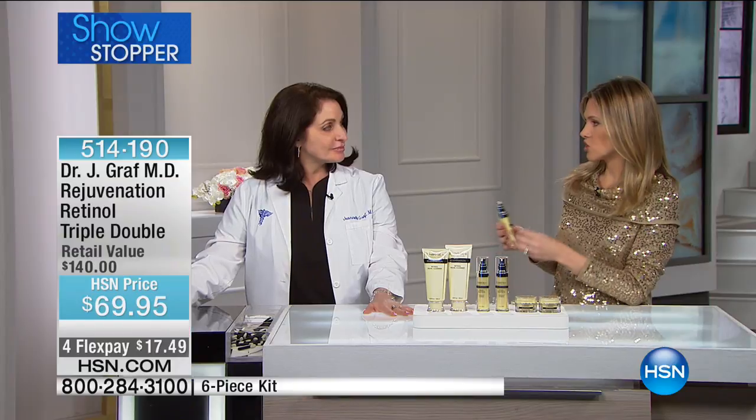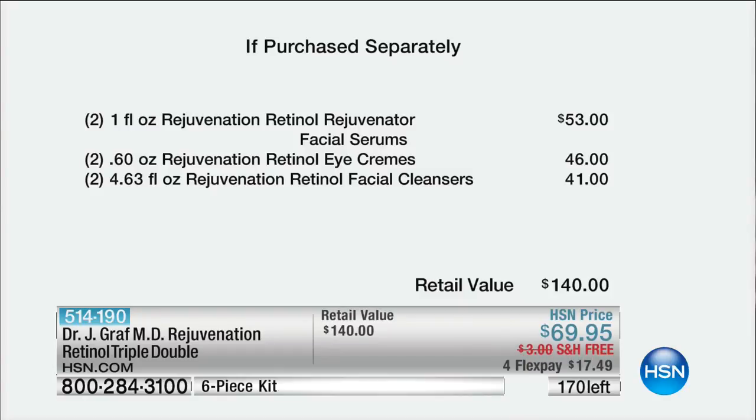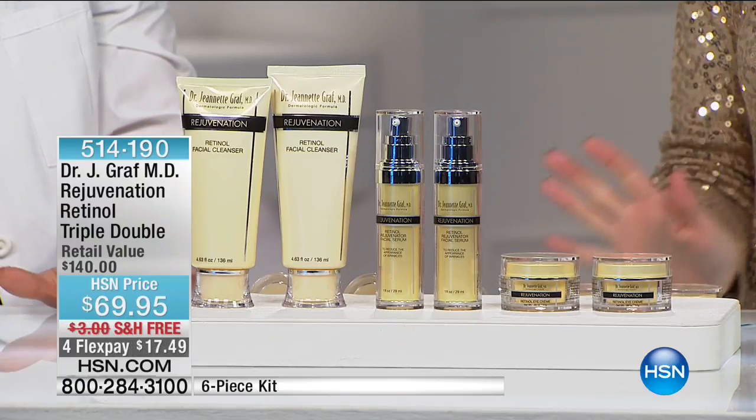What I love about what we get to bring to you at home is that Dr. Graf is a board-certified dermatologist who does research. You don't have to come into her office and pay $50 for one product — here on HSN you get the serum, plus the retinol eye cream, plus two retinol cleansers. The value is over $140, and for $17.49, flex pay gets it home. Our phone lines are very busy and we now have about 160 left, so act quickly.